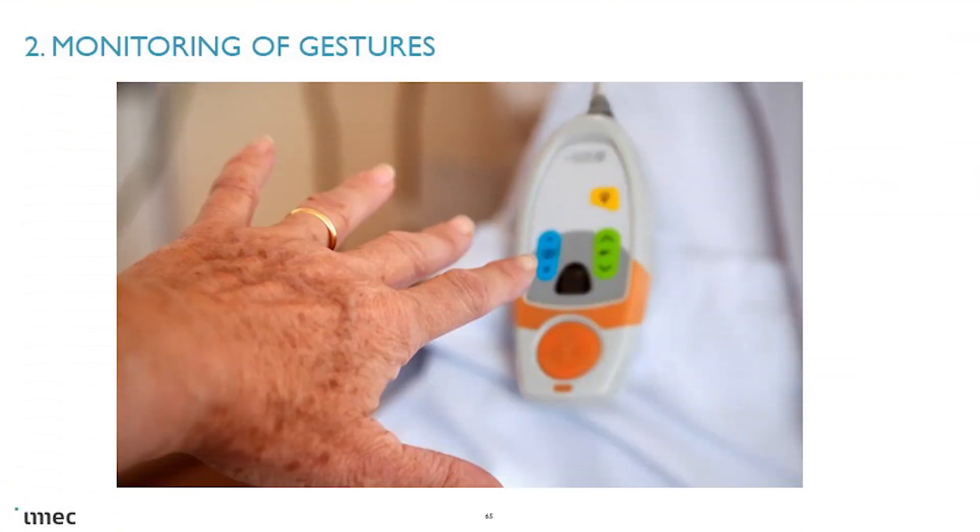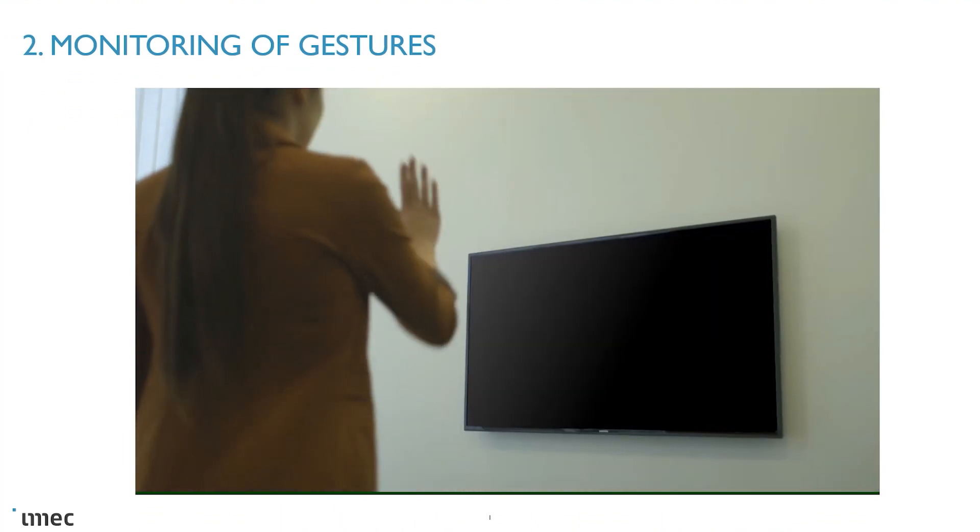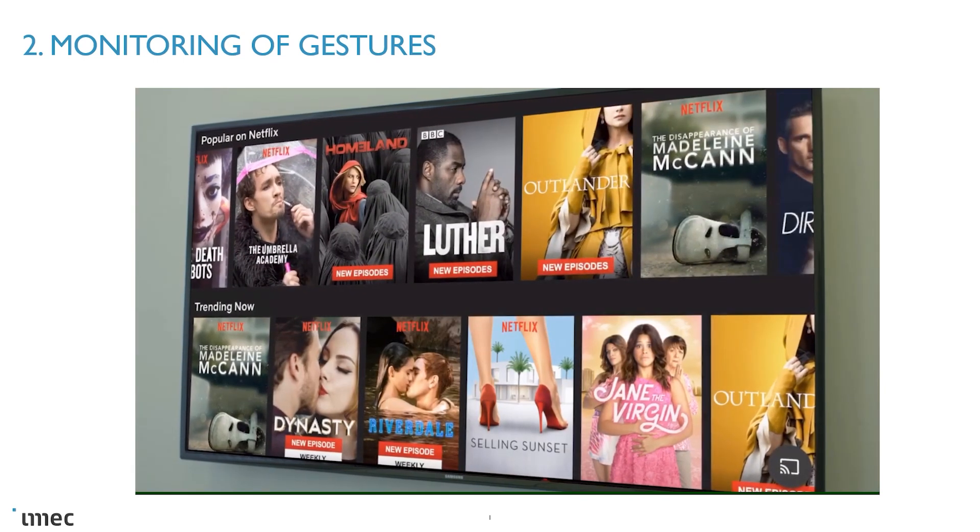The same tiny device and the same type of algorithms can be used for remote controls. For people who have been in hospitals, you know how difficult it gets to reach the remote control to switch on a television or adjust the bed. So they call a nurse just for the remote — a loss of time for the nurse. With the radar signal, you're able to detect movements and gestures to switch on the lights, the television, or another device in the room. Our radar currently comes with seven out-of-the-box gesture recognitions that can activate one or more devices in a hospital room.